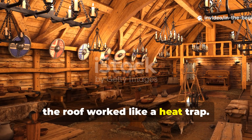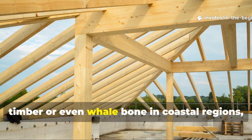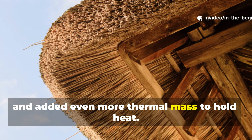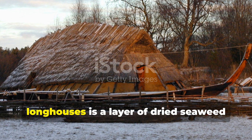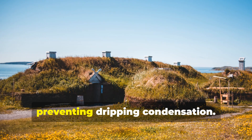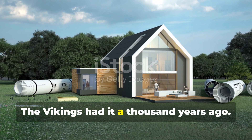Inside, the roof worked like a heat trap. Warm air from the central fire would rise, hit the turf-lined ceiling, and stay circulating within the living area. The rafters were often made from bent timber or even whalebone in coastal regions, covered with thick layers of sod, moss, and animal hides. This setup prevented drafts, reduced condensation, and added even more thermal mass to hold heat. One fascinating detail found in some longhouses is a layer of dried seaweed used between roof materials. Seaweed, rich in trapped salt crystals and air pockets, acted like a primitive vapour barrier, absorbing humidity while preventing dripping condensation. Modern green builders still use this exact principle, now called hygroscopic buffering. The Vikings had it a thousand years ago.